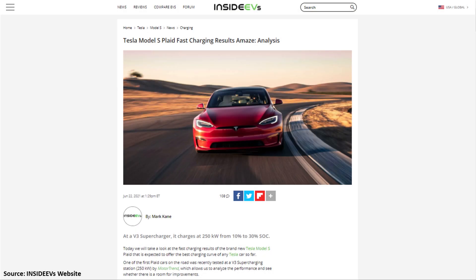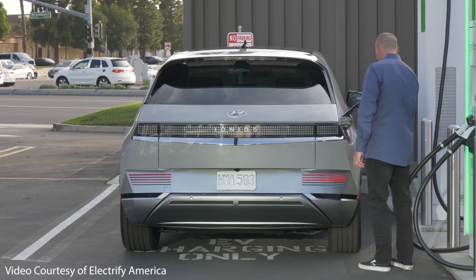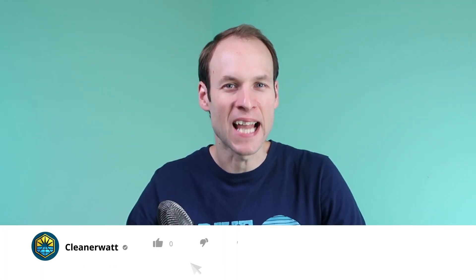Inside EVs recently put out an article that built upon the Plaid Model S charging results published by Motor Trend, further analyzing that data and adding their own tests to provide a more complete picture of the new Model S charging speed. They also included charging data for the new Hyundai Ioniq 5, which has an 800 volt architecture as tested in Europe by the YouTube channel Battery Life. I highly recommend reading both the Inside EVs and Motor Trend articles — links are in the description. If you've been enjoying this video, please click the like button and consider subscribing.